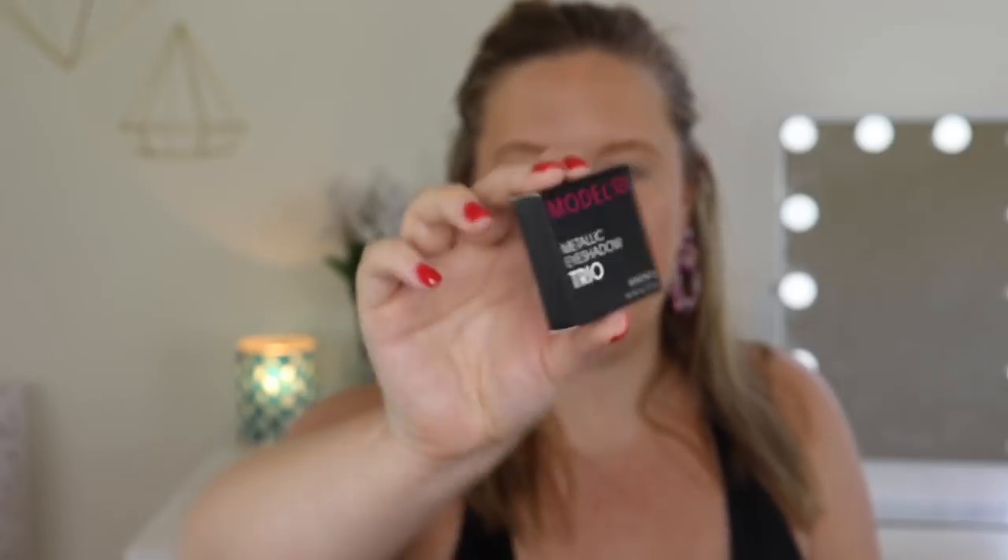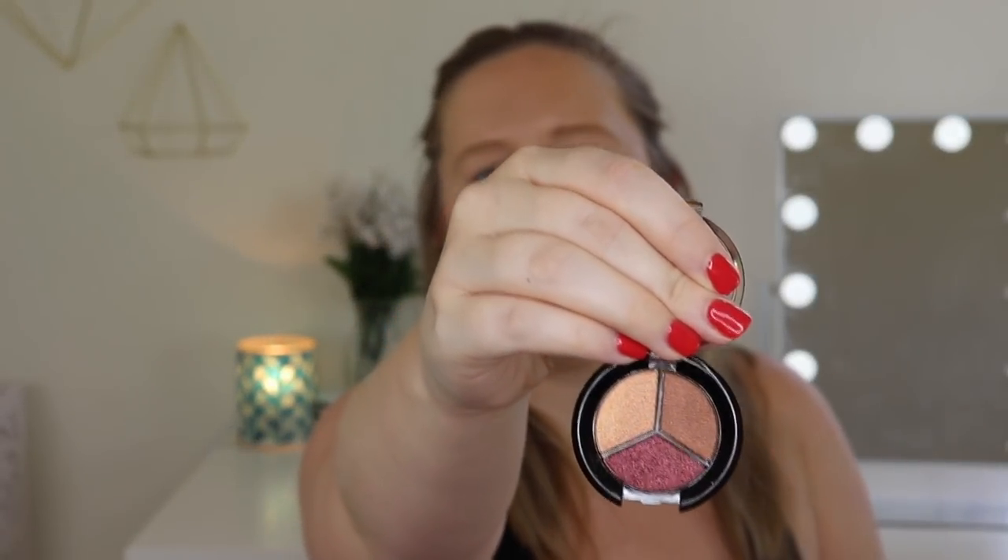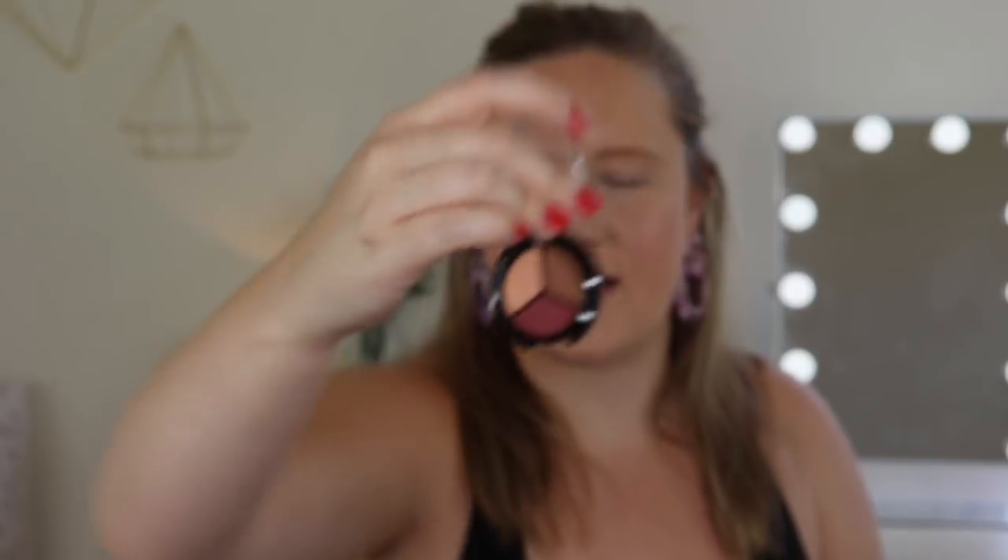Now let's grab some of the makeup. Here we have a ModelCo Metallic Eyeshadow Trio. It looks like there are two satin finishes and then a glitter — or metallics, I should say. There's a burgundy, a pinky champagne, and a brown. I think we'd be able to create a good look with this. This is $15 and you can use code Allure80 at ModelCo.com to receive 30% off your order. Let me swatch it — there are the colors. We'll use that in a little bit.